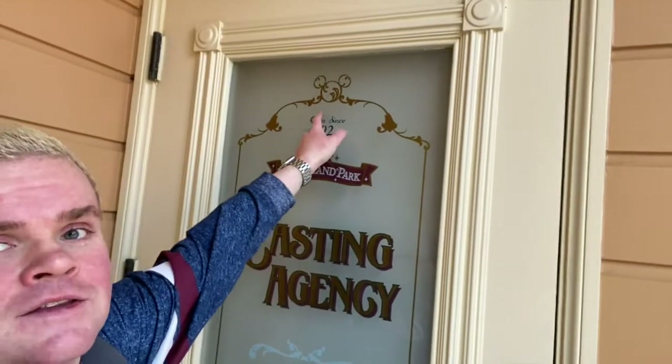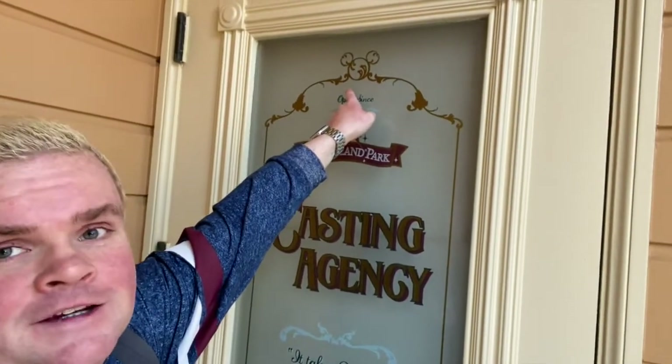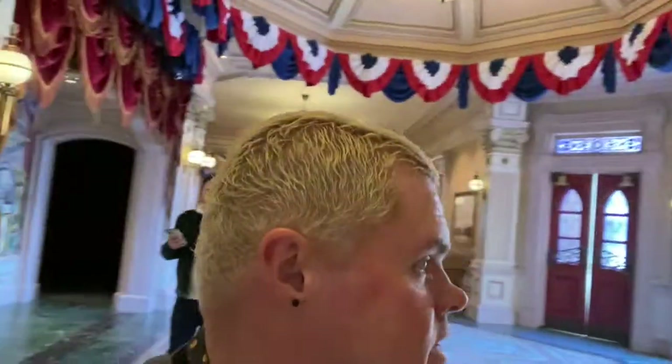Looking for hidden Mickeys in Disneyland Paris, I'm here at the Casting Agency door on Main Street USA, between Walt's Restaurant and Lily's Boutique. The Casting door comes on the top of it — hidden Mickey, awesome!